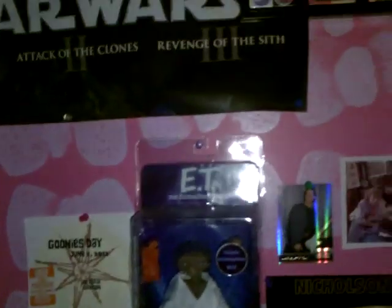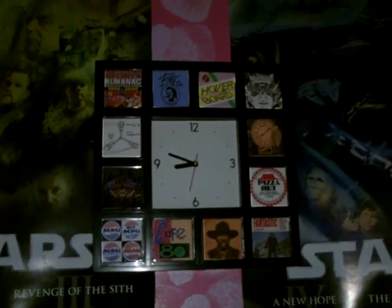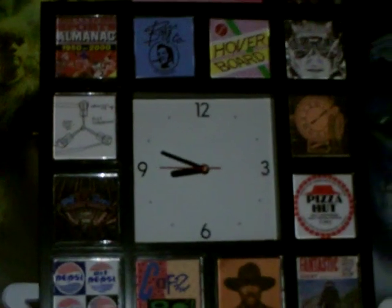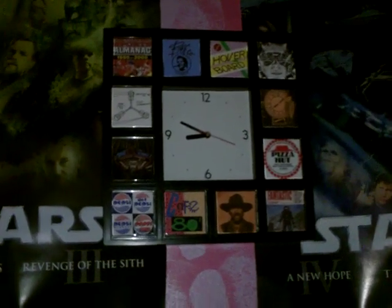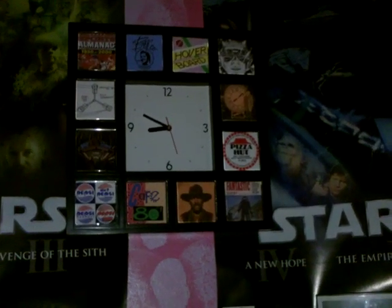Hey, what's up everybody, Frank Slauson here. I just want to show you what I got in the mail a couple days ago. It's a customized Back to the Future clock — somebody made this and put together all the important things that had to do with the trilogy, including the Great Sports Almanac, Bifco, the hoverboard, Doc, the Pizza Hut logo, and it's a custom made Back to the Future trilogy clock.